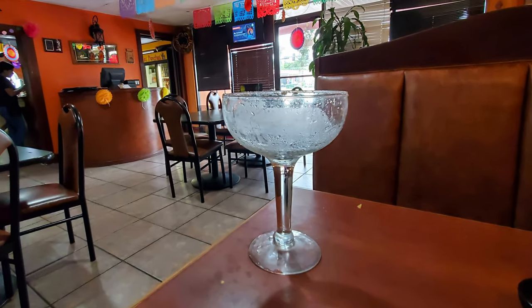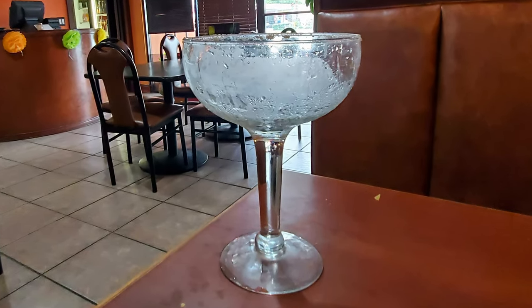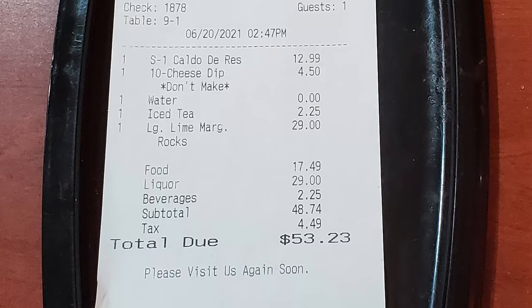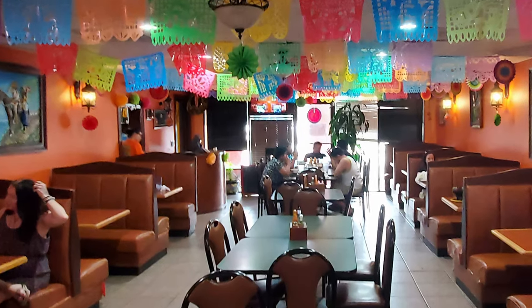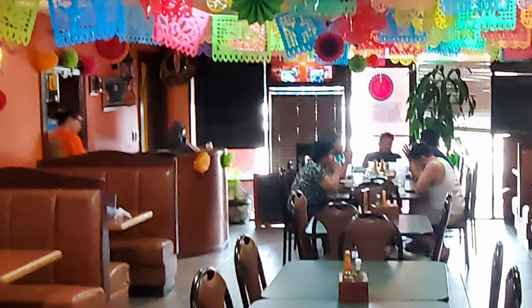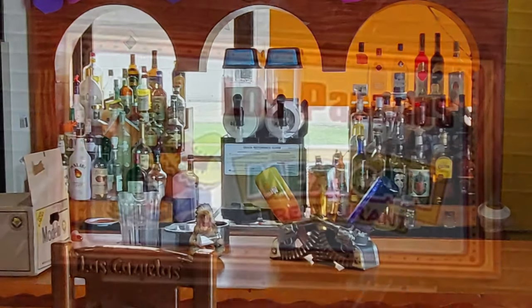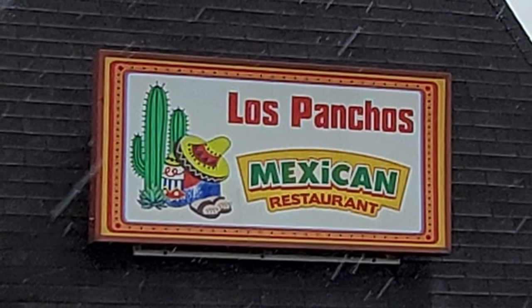That is absolutely worthy of destroying the subscribe button and a thumbs up. Comment below and let me know what you thought about this monster margarita. The total for my meal was $53.23, which was really expensive — and I didn't know the monster margarita cost $29, which I'd say is quite overpriced as there wasn't that much alcohol in it. Los Ponchos, you really need to kick up the alcohol level in that monster margarita to truly make it legendary — or maybe I just got the bottom-of-the-barrel serving of the day.